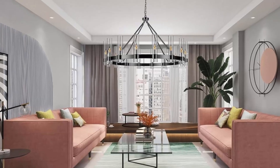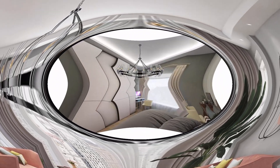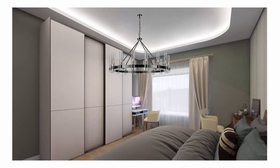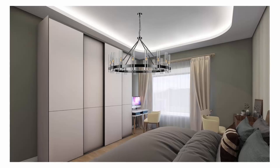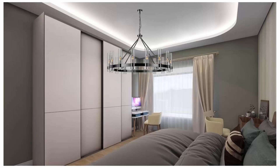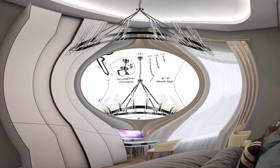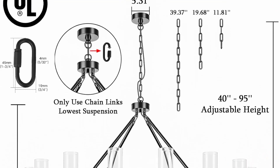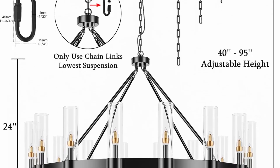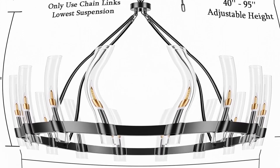Versatility: this chandelier can be used in a wide range of spaces including living room, dining room, bedrooms, kitchen, and entryways. It adds a touch of rustic charm to traditional or contemporary homes to fit the particular needs of the room. In a living room it can serve as the primary light source or accent light; in a dining room it becomes the focal point of the area.